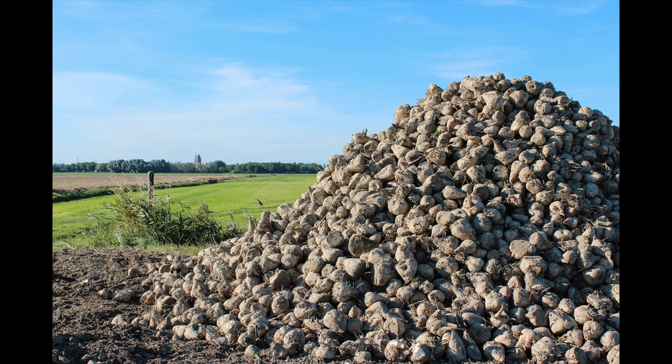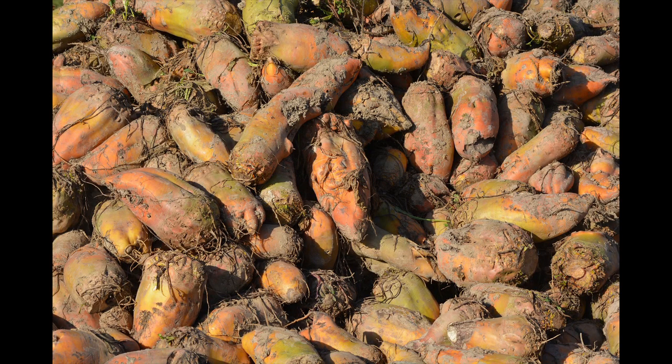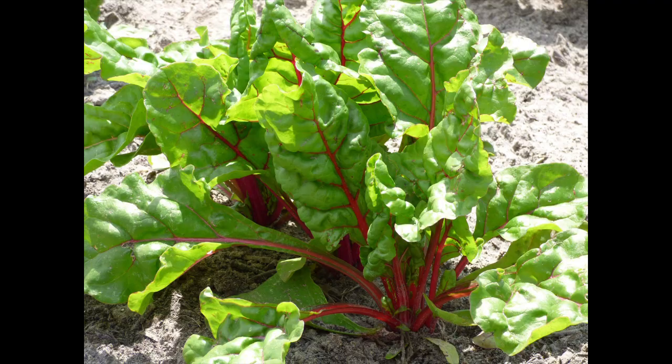Closely related are the sugar beet, from which a lot of sugar is produced in Germany, and the fodder beet, which is used as fodder, mainly stored for the winter. The related chard is eaten as a salad.